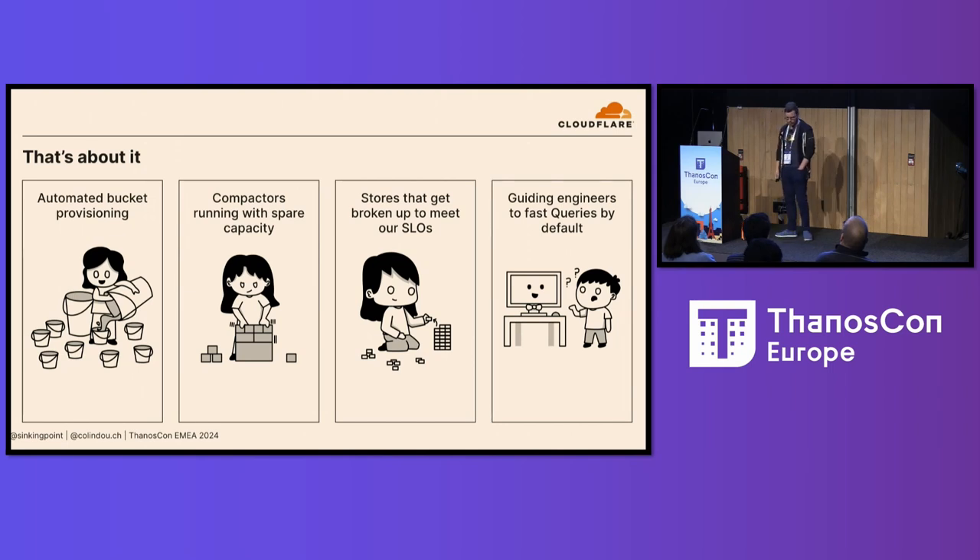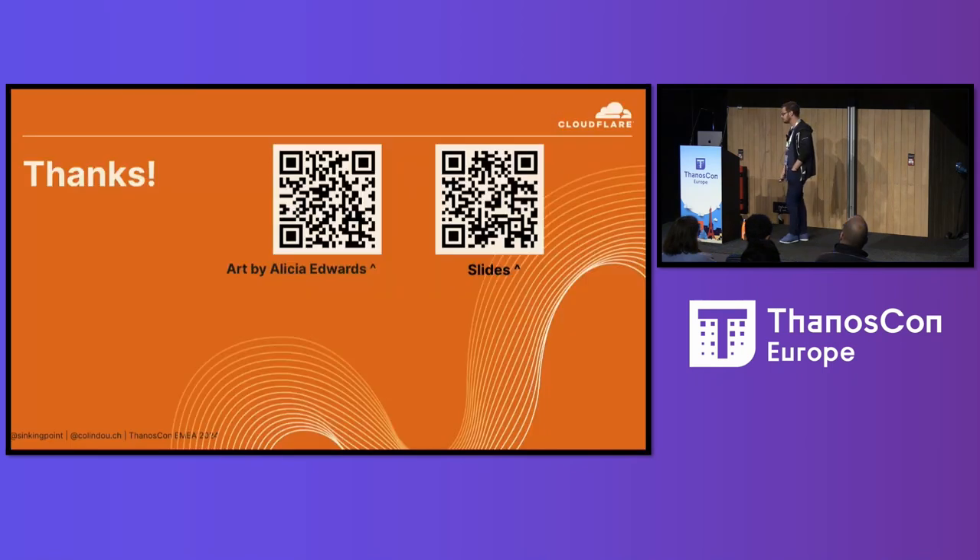That gives us our four components: sidecars that automatically create their own buckets, compactors that get scheduled around the world to mop up spare capacity, stores that scale out automatically depending on compute requirements for the buckets, and queries that guide our engineers towards fast queries by default. Those four components together help us meet a decently respectable set of SLOs. These distributed Thanos problems are going to become more of a thing in a world of data locality and edge computing, and I hope we can continue to work towards a proper solution for this.